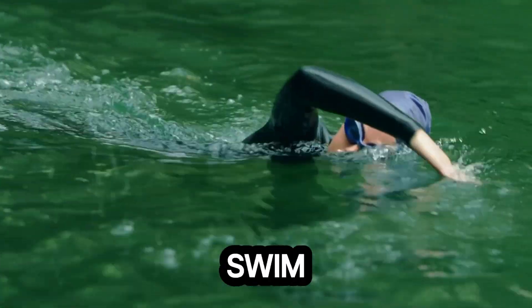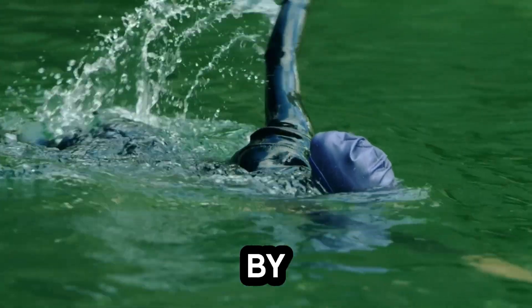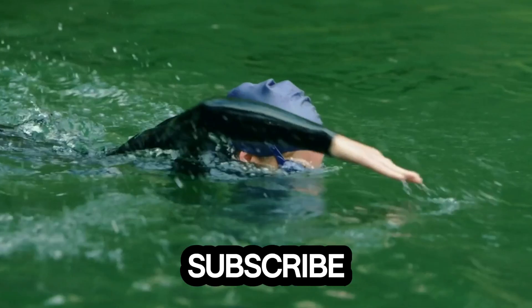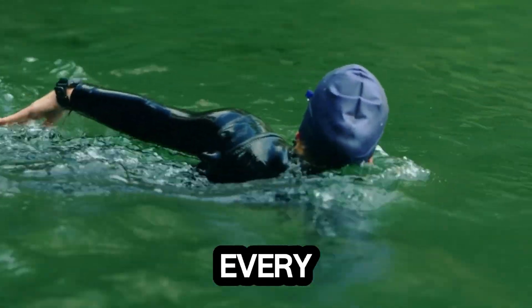Welcome to Swim Inspire, where champions are made stroke by stroke. Let's dive in! And don't forget to hit that subscribe button for more swimming inspiration every week.